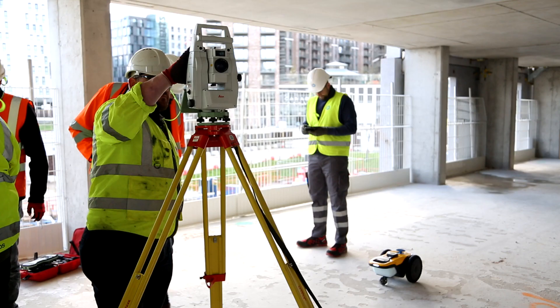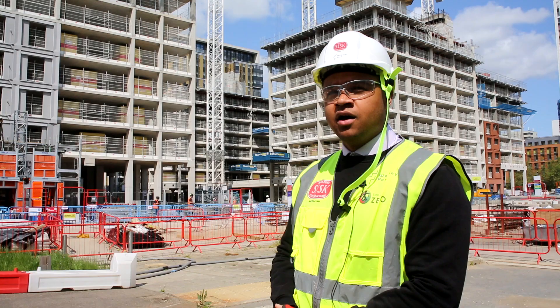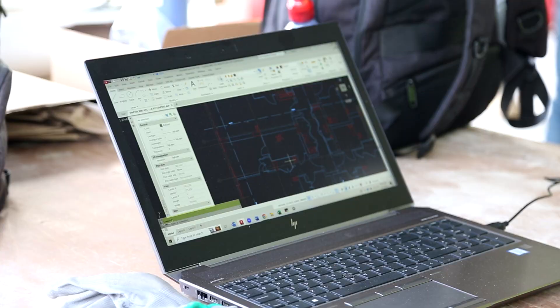We try all sorts of new technology down here at Wembley and we're quite lucky to do that. We've got quite a young team, a lot of people coming from universities with new ideas. Alongside BIM and information management, innovative technology plays a pivotal role in our digital strategy — it really serves as a catalyst for our digital transformation and drives us forward in an ever-evolving digital landscape.